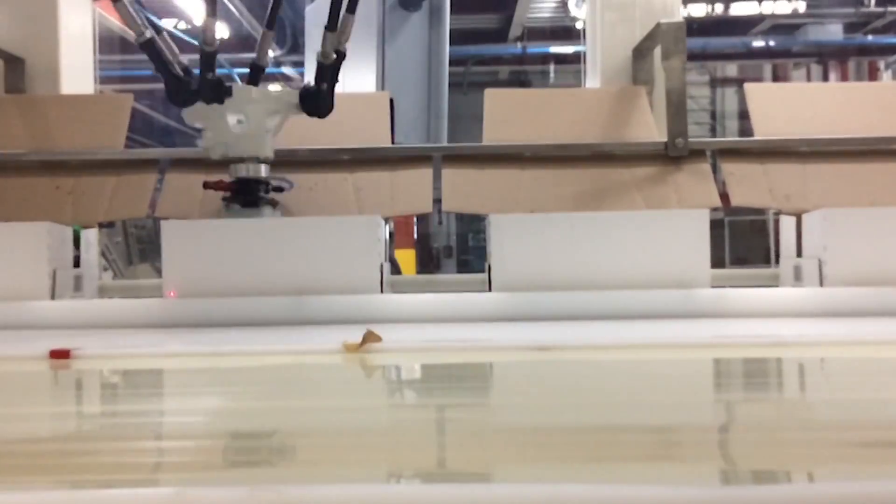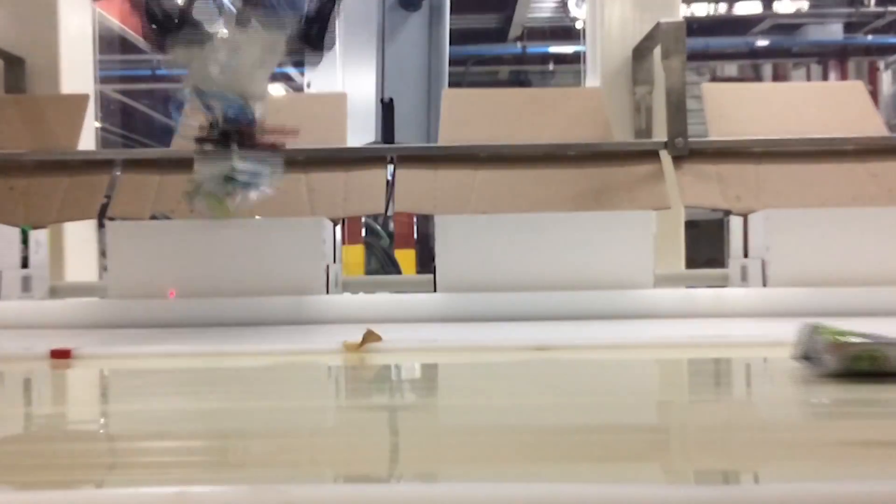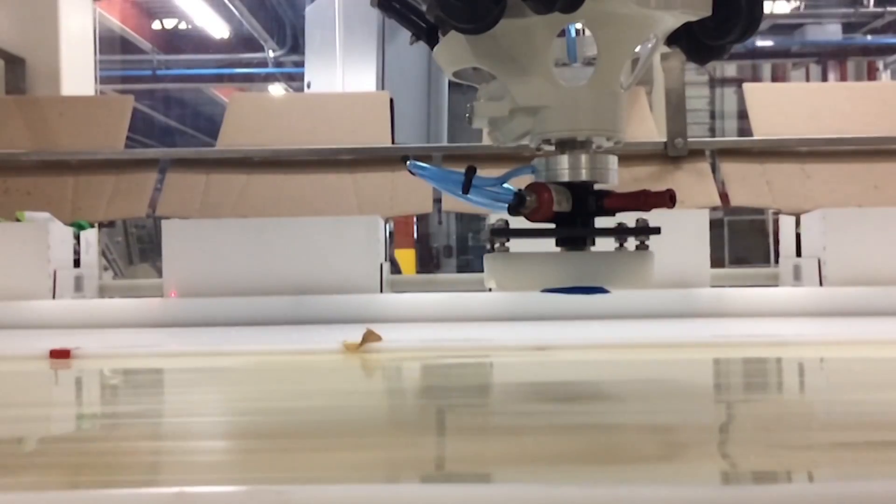The FANUC M2IA robots' end-of-arm tools feature PIAB vacuum generators complete with custom machine profiles, ensuring product stability throughout the pick-and-place cycle.